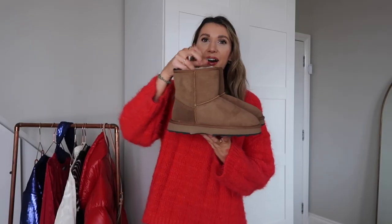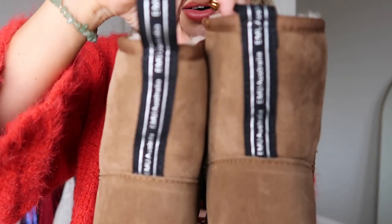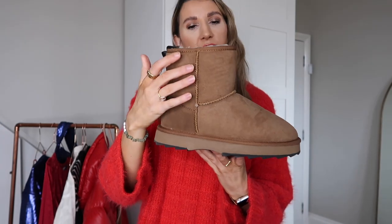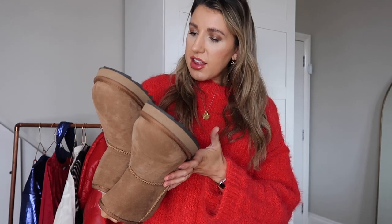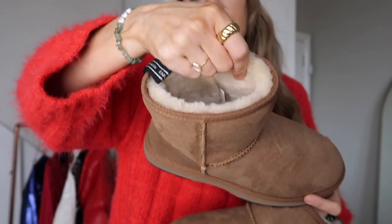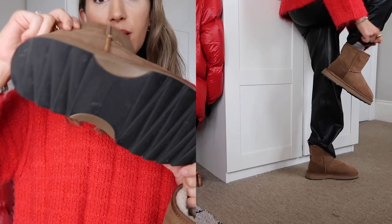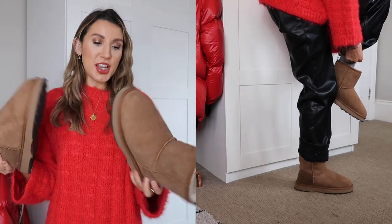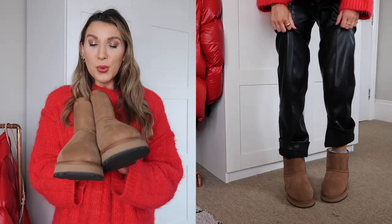Moving on to quite possibly the coziest pair of boots I have ever owned — these are from EMU Australia. I think they might come in a lower version too. I got these in a size seven and they are quite a roomy fit. They've got gorgeous sheepskin lining, they're water-resistant, and they have a really good grip on the bottom. I genuinely love them — so comfortable and so warm for this time of year.